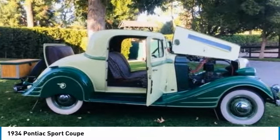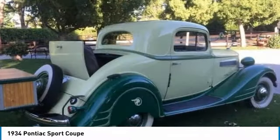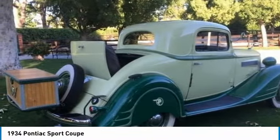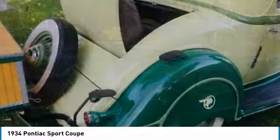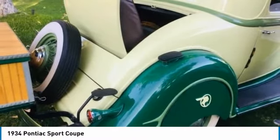The Pontiac brand was introduced by General Motors in 1926 as the companion mark to GM's Oakland division, and shared the GM platform. Purchased by General Motors in 1909, Oakland continued to produce modestly priced automobiles until 1931 when it was renamed Pontiac.